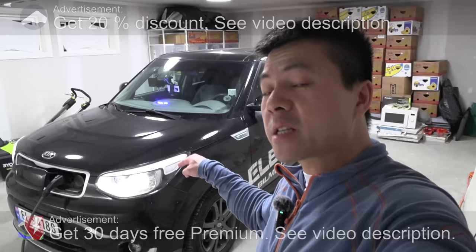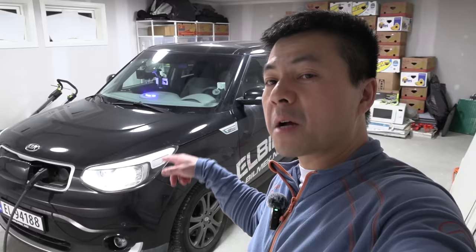We are now in the garage getting ready for a Yellow test with this Kia Soul EV 27 kilowatt hour. It got the battery upgrade on warranty so I measured 24 kilowatt hour net capacity, and today we're gonna see how fast we can get to Yellow.